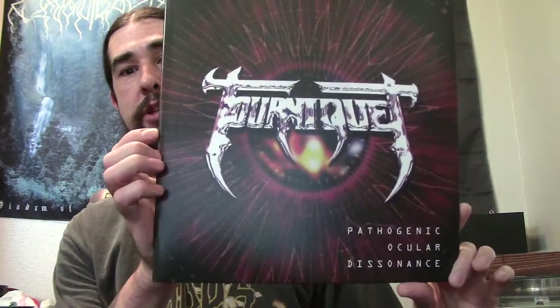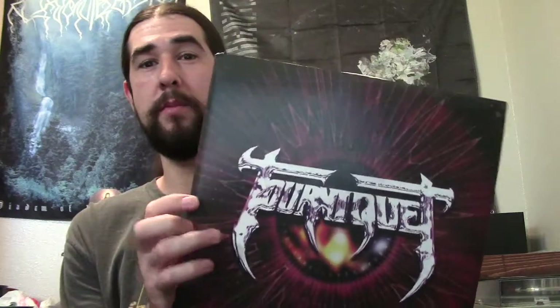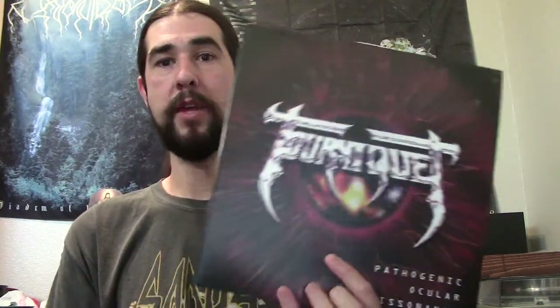In the background I've got some Tourniquet playing — their third album, Pathogenic Ocular Dissonance. Probably my favorite by Tourniquet, if not tied with Psycho Surgery. Their first three albums you can't really go wrong with. Excellent Christian thrash metal band, this one being really on the more technical and progressive side. Check this album out if you've never heard it before, or Tourniquet in general.